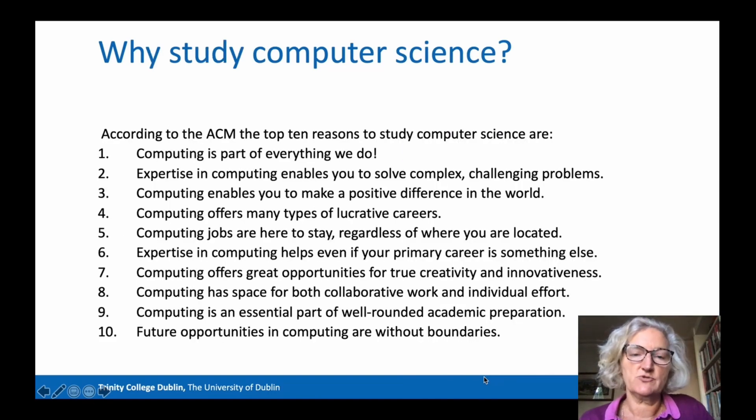So why would you study Computer Science? The ACM, which is a big Association of Computing Professionals, lists the top 10 reasons for studying Computer Science. First of these is because computing is part of everything we do nowadays in this modern world. You are listening to this on a computing device. Your phone is a computer. Your social media apps are all developed by computer scientists.